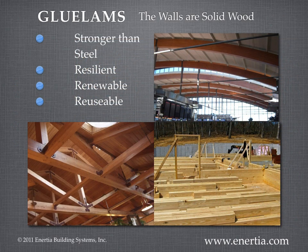Glue lambs are engineered wood that is stronger than the tree itself. You see them everywhere — holding up the roofs of churches, schools, and airports. Pound for pound, glue lambs are stronger than steel. Inertia uses glue lambs not only for the beams and structure, we also use them for the walls of our Inertia buildings — walls that are 5 to 10 times stronger than the conventional 2x4, plywood, and sheetrock walls.